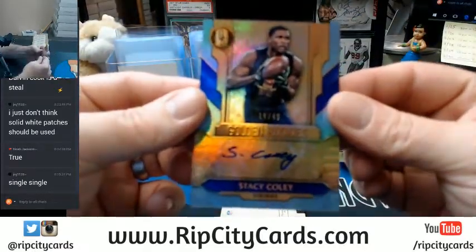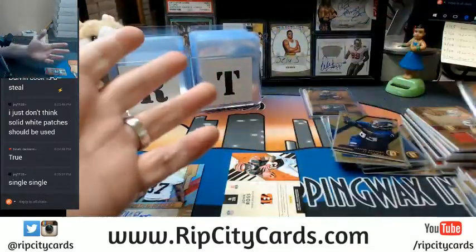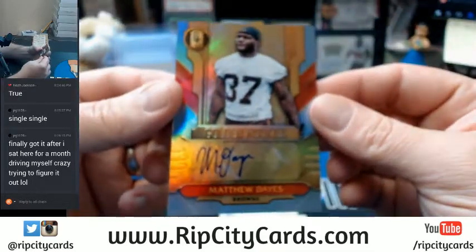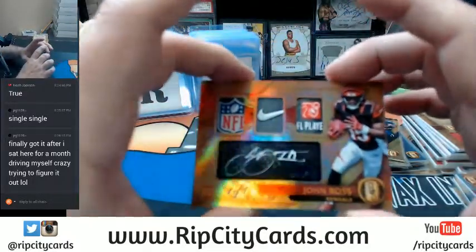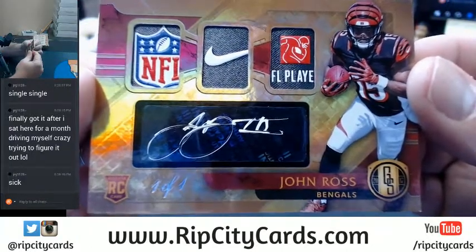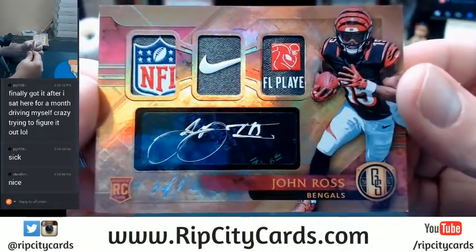Autograph — 19 out of 49, Stacey Coley. I actually picked up two cards here, jacked things up ever so slightly. I think we got stuck with an extra autograph: 29 out of 49, Matthew Dayes, for the Cleveland Browns. And there's another 1-of-1 for the Bengals — triple, double, triple. John Ross. Dude, this stuff is a one-of-one machine.